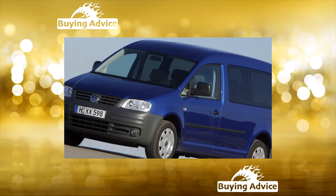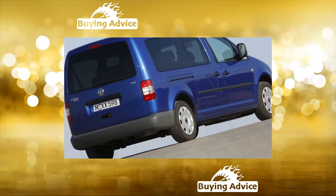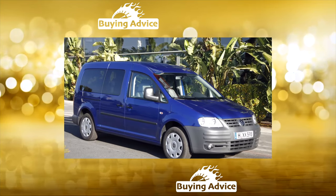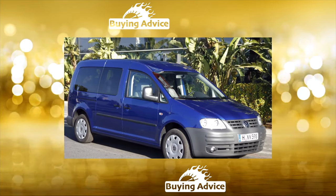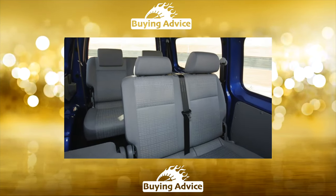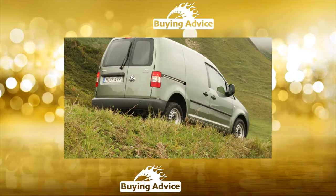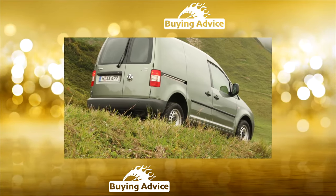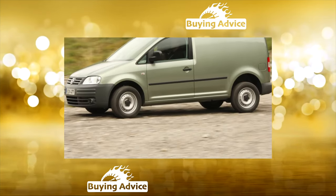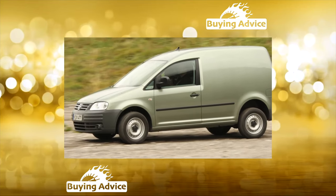If you dig into history, the Volkswagen Caddy was originally created as a delivery van for small businesses. The first light commercial vehicle — this is how the manufacturer positioned this model — was released in 1979. The car wore the index Caddy Tour 14, and for 17 years of production it established itself as an unpretentious and reliable workhorse. The second-generation Caddy Tour 9K, which debuted in 1996, was already quite popular in Russia.